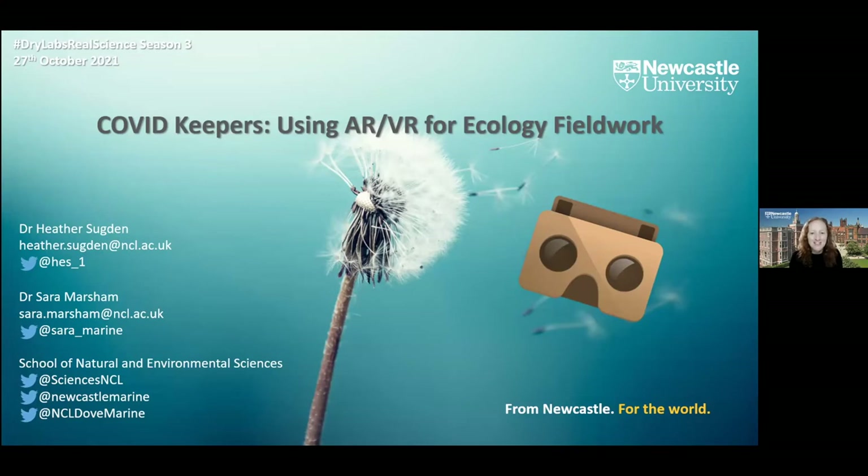Myself and Heather are marine ecologists in the School of Natural and Environmental Sciences at Newcastle University. We're going to share some work we've been doing in terms of ecology field work. We've used a similar approach with some of our lab work as well, but as we are primarily field ecologists, we wanted to talk about what we've been doing with our students.